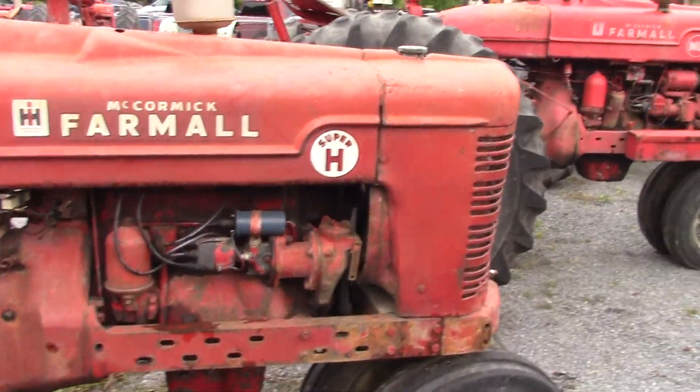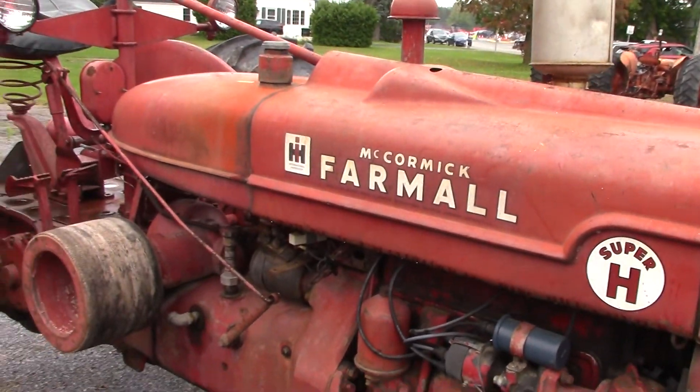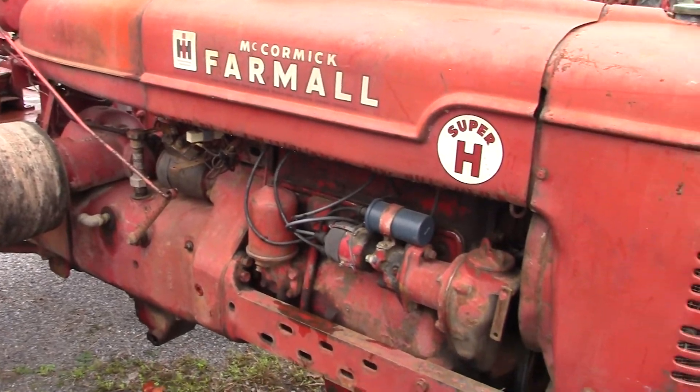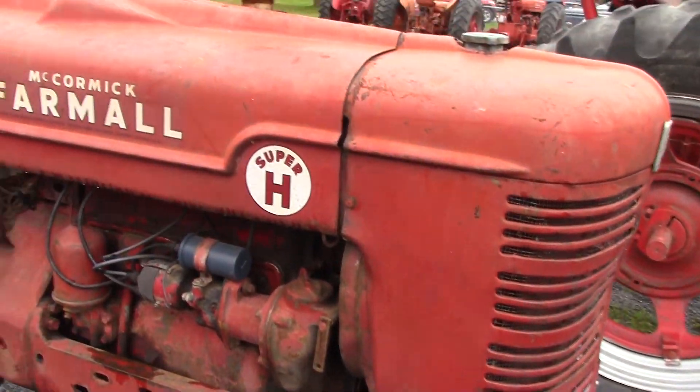Always happy to mention that our first Farmall was a Super H. Our first tractor was a John Deere B, which is still owned by the family.